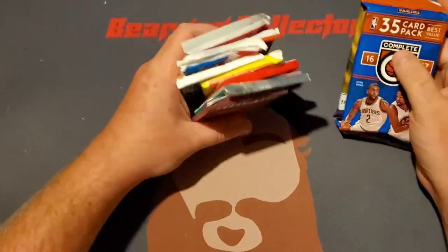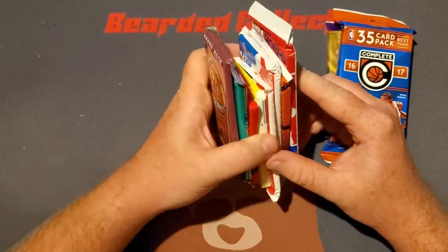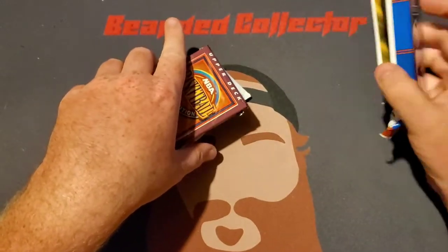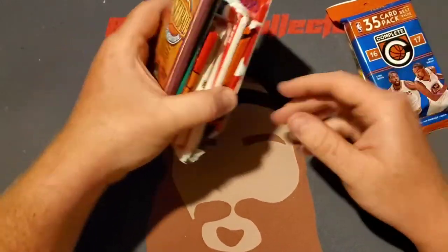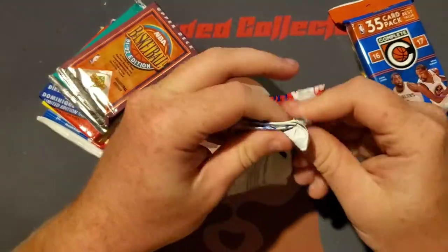Yeah, this probably all goes for like five bucks I'd say, because none of this is probably really worth anything. These are okay I guess. But let's open the junk stuff first and we'll see what we can get.